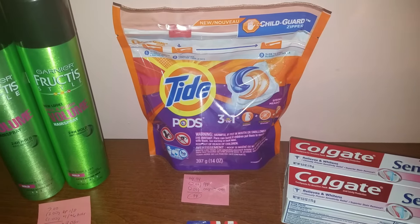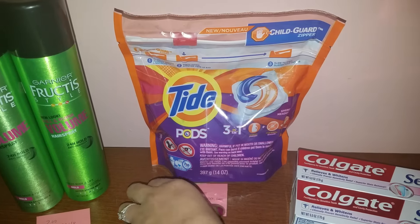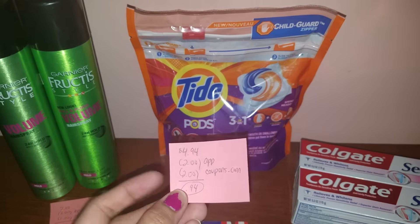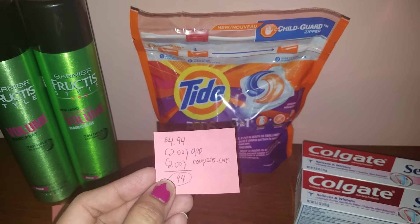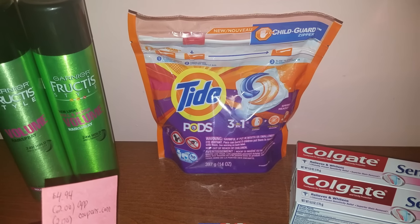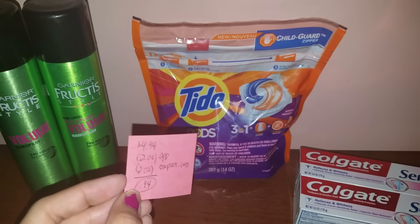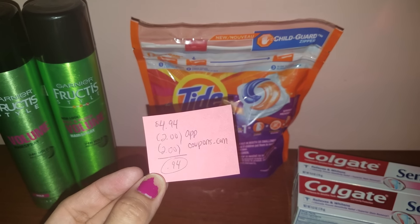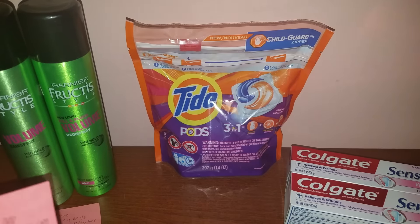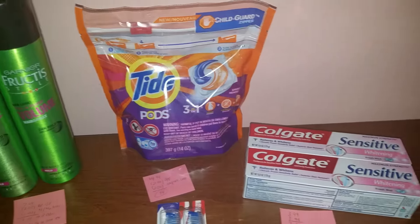Next up, one of my favorite deals — the Tide Pods. This week they're on sale at $4.94. Everybody is getting a $2 app coupon for this, and this morning on coupons.com, a $2 Tide Pods coupon became available to print for the 12 to 16 count, so definitely take advantage and print that coupon. After both coupons, your total ends up being only $0.94, which is an amazing price for Tide Pods, and I needed to stock up, so definitely really happy about that.